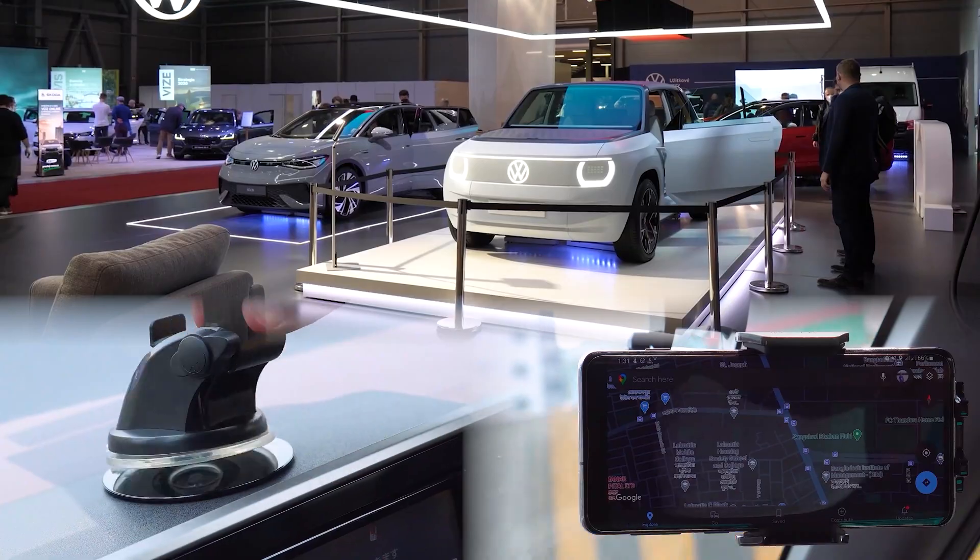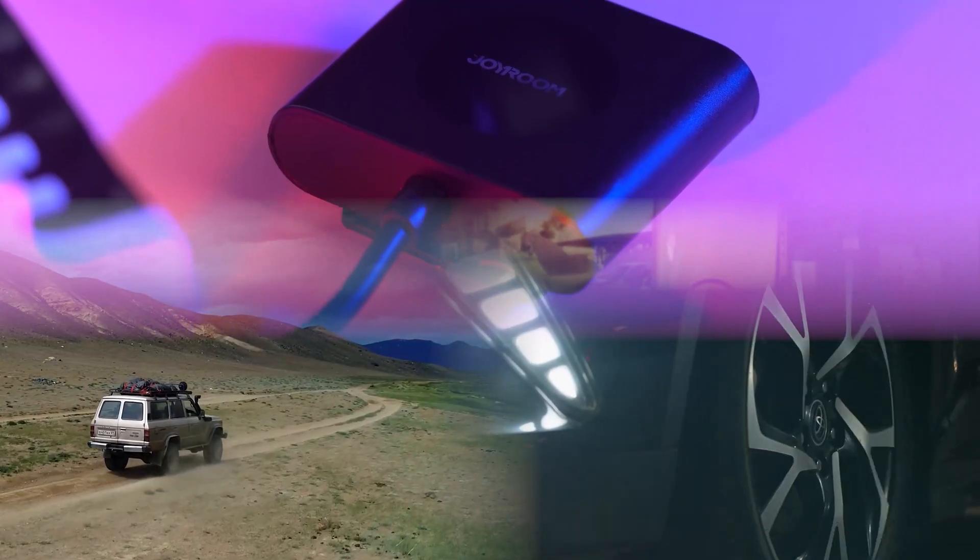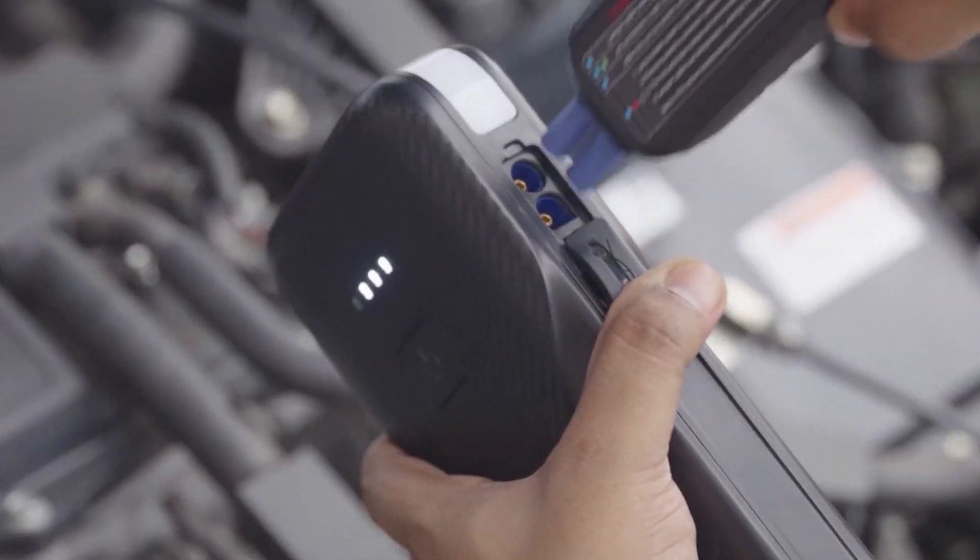Daily Automated fairly, accurately, and objectively provides you with the information you need about cars in a timely manner. Our mission is to gear you up for busy mornings with the latest in automotive news, gadgets, and accessories.